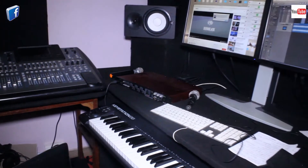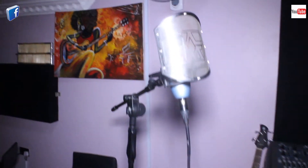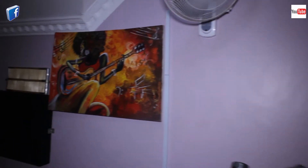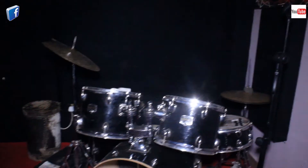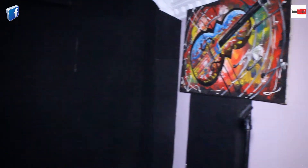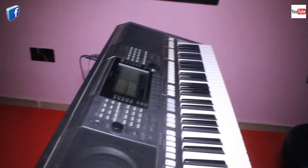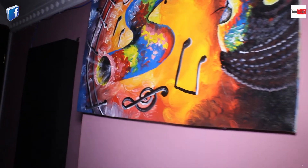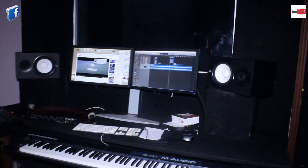We have everything it takes to record music. As you can see, our wall decorations are all about music. We have the drum set if you're a fan of that. All around the studio the decorations are music-themed. That's a keyboard — you can tell the kind of keyboard it is. All through the wall, everything you see is music decoration.